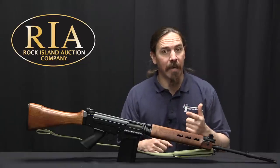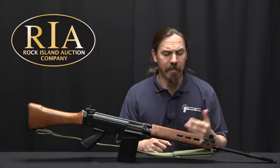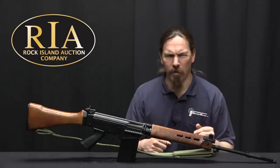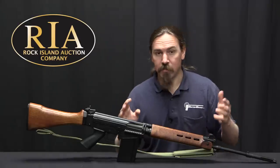They also recognised them as curio and relic guns, which is kind of cool today. There are some places where C&R status is necessary to legally own a firearm like this, in just a couple of states. At any rate, that is what makes these special.